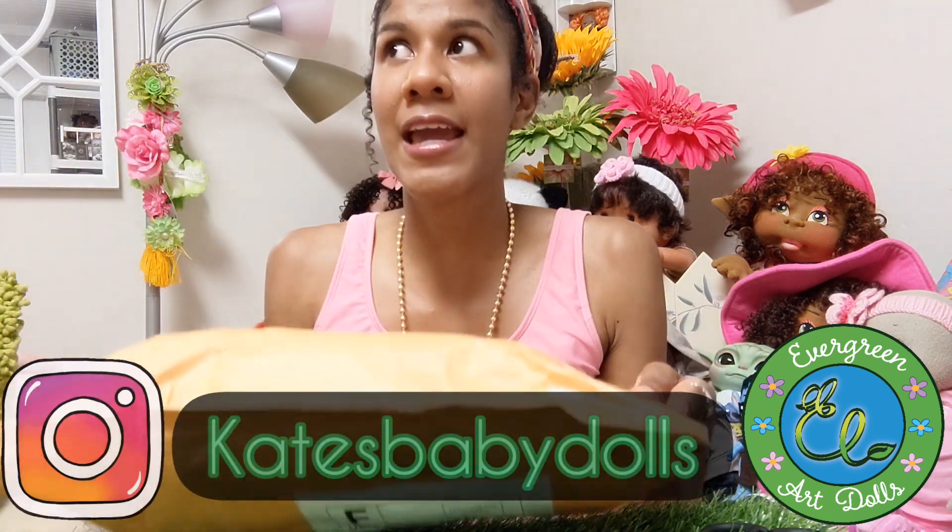Hey rays of sunshine, it's Evelina of Evergreen Art Dolls, and welcome back to the channel! Today I wanted to share a new doll I just got in the mail. I'm sort of on a dolly budget right now — I've actually sold about seven dolls from my personal collection. I have another doll that's from Kate's Baby Dolls, and I'll link that in the video and description.